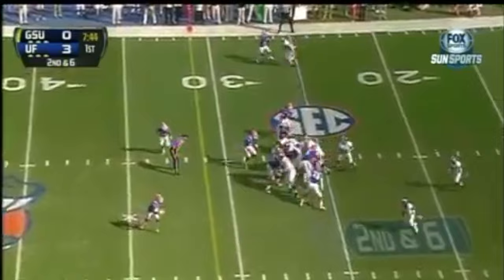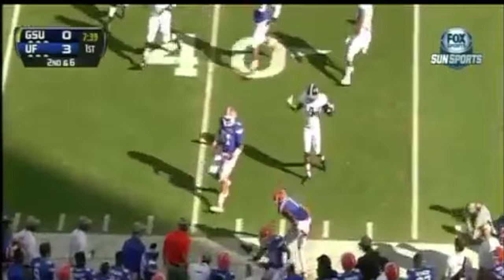Man in motion. Here's the first option play. Quick pitch. Lots of running room. Across the 30, 35, and run out of bounds.